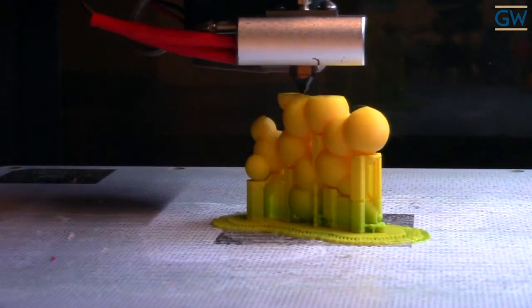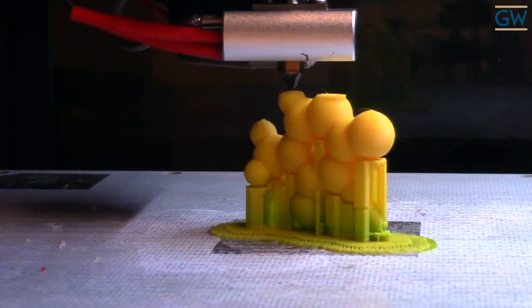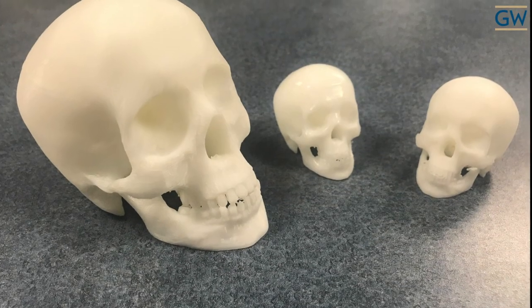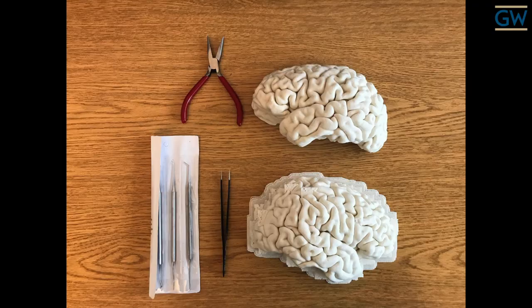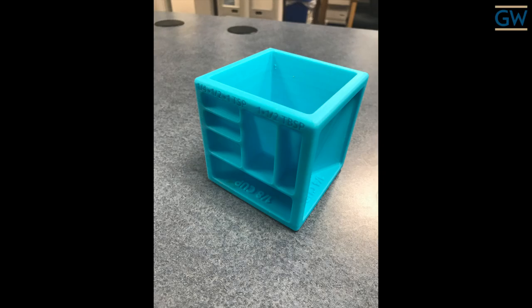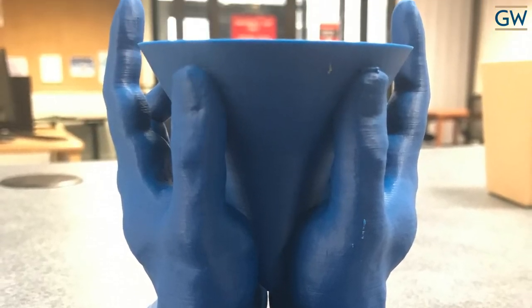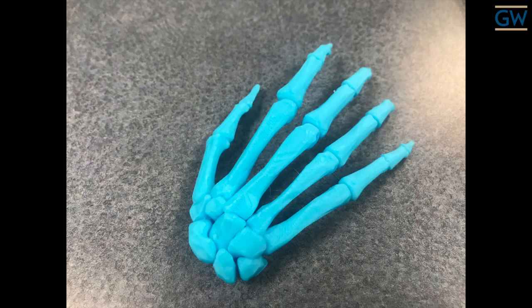Himmelfarb launched a two-month pilot period in December 2018. During that time, faculty and students utilized the new service to print a variety of objects, including skulls, brains, and even parts for a prosthetic hand and arm. Depending on the object's density and size, individual print jobs took from 2 to 22 hours to print.